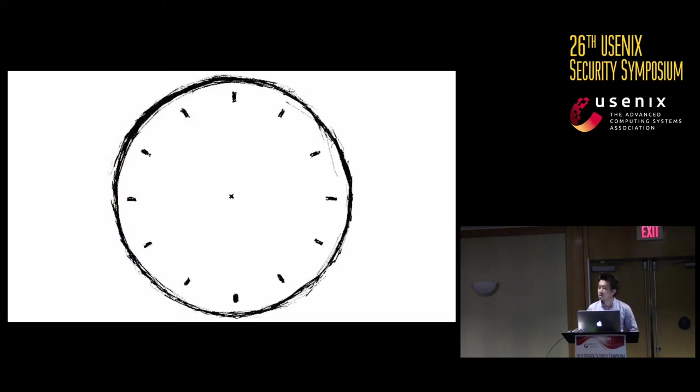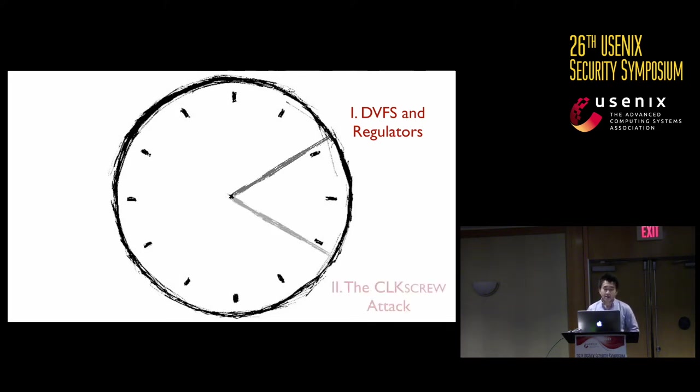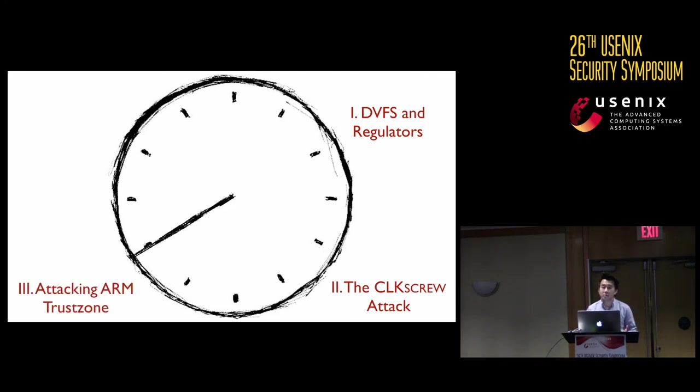For the rest of the talk, we will first do a deep dive into a widely used energy management technique, describing its hardware and software support and how it provides the building blocks for the attack. Next, we'll outline the challenges we faced and how we address them, then describe one of the attacks from the paper, and finally conclude with key takeaways.